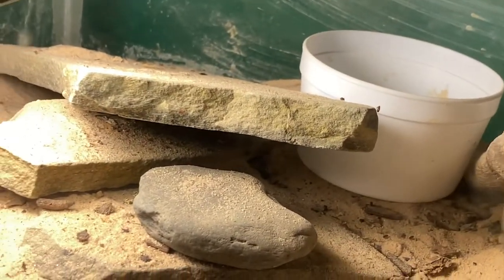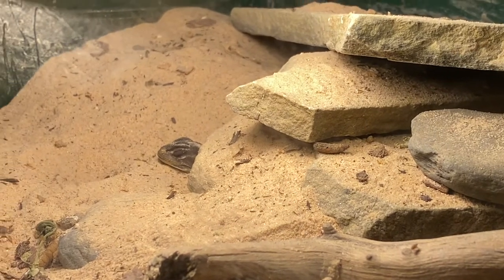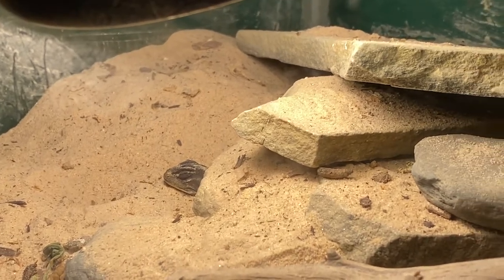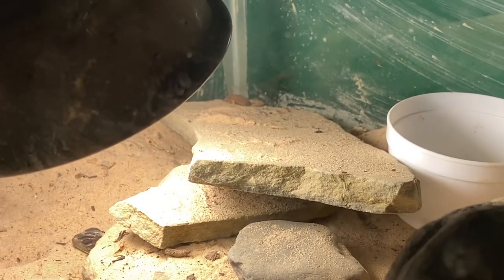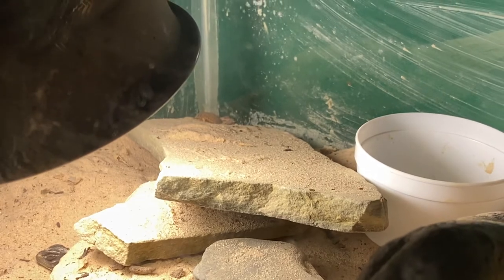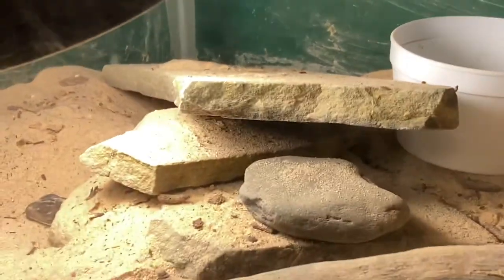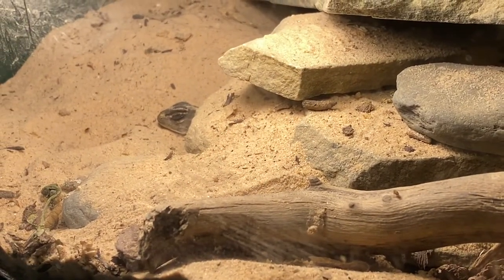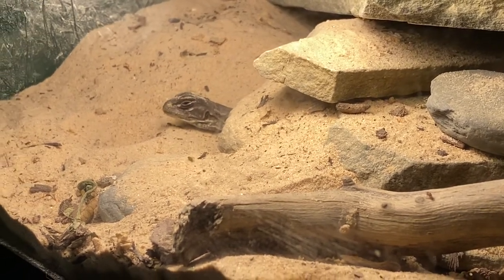She's got her water bowl out — I'm washing that now — and she's got some mealworms over in that container. I put them in something a little deeper so they don't dig out and get into the sand. She's also got at least one isopod roach in the far corner, which are basically roommates for her. I've never seen her eating one.